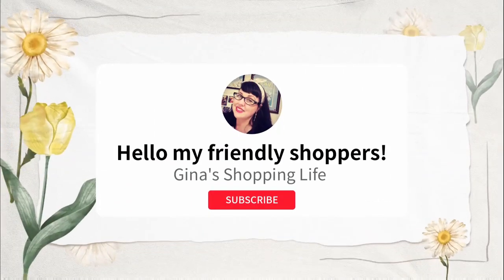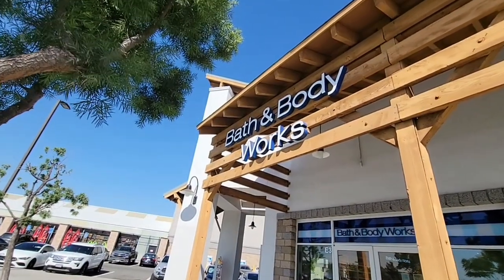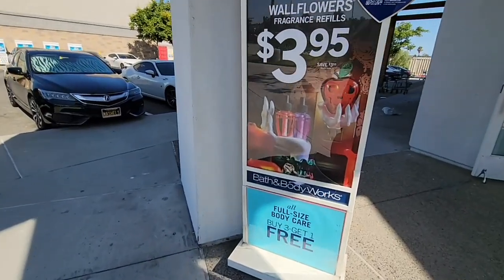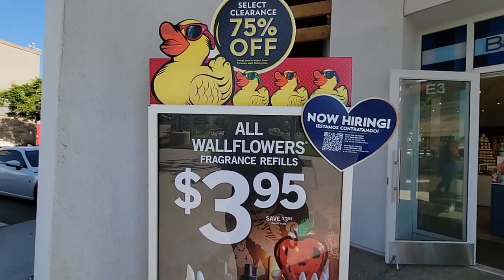Well hello my friendly shoppers and welcome back to my channel. This is Gina and today we are actually filming someplace new. I'm a little bit out of my comfort zone, but that's okay. It's always kind of nice to get uncomfortable. I only come here twice a year — Halloween and Christmas.